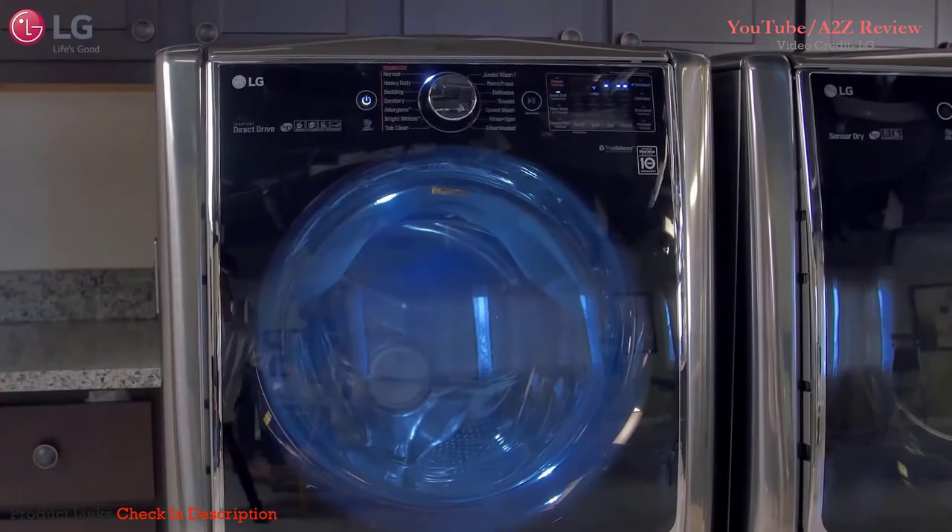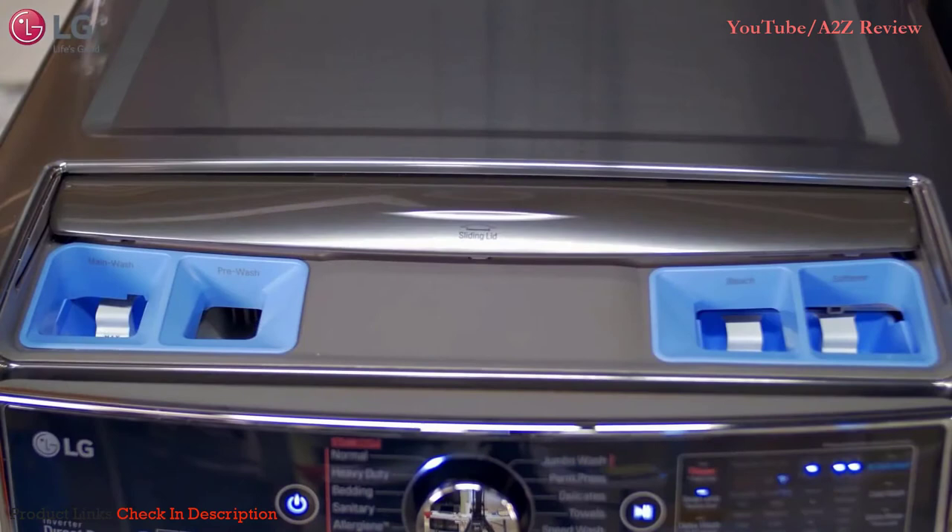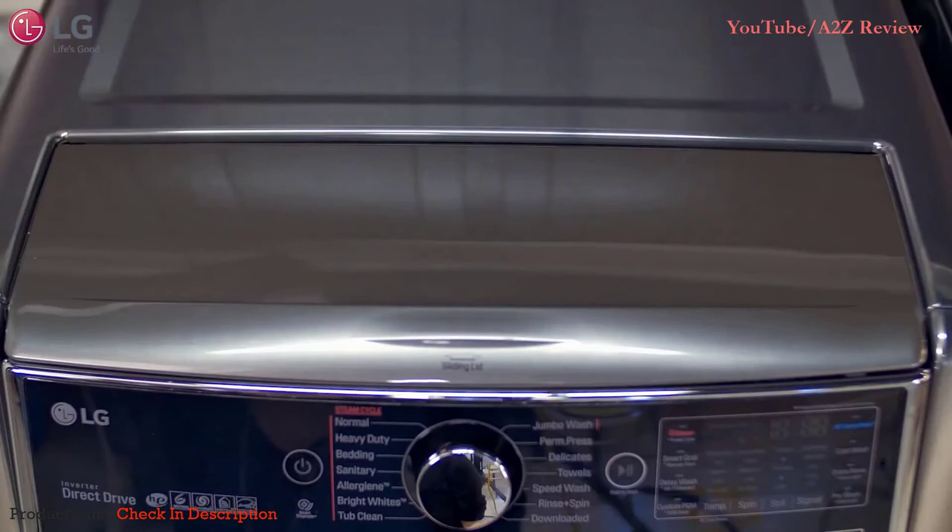The dispenser of your WM 5000 and WM 9000 is conveniently located on the top of your washer, making it easy for you to separate your detergent and products into four compartments: main wash, pre-wash, bleach, and softener. To access the dispenser, push the sliding lid. Always use high efficiency detergent with your washing machine.